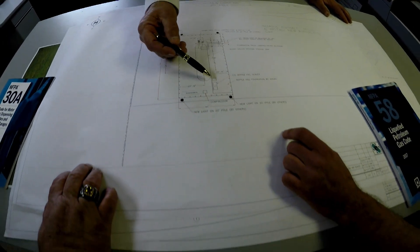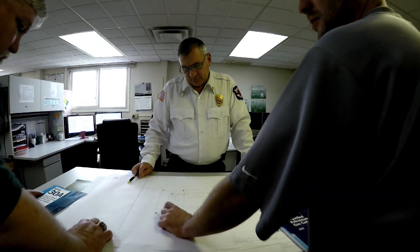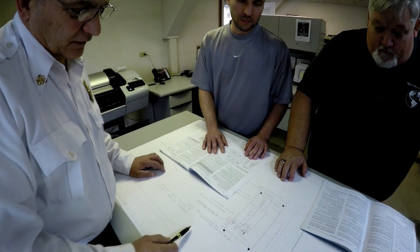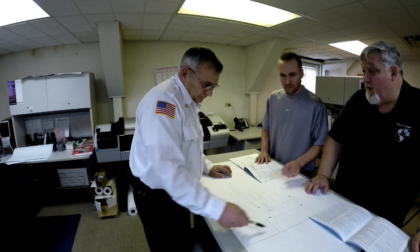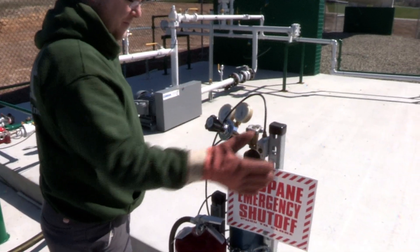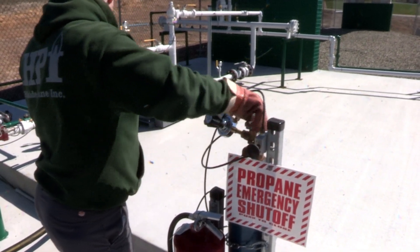As with any job we do, compliance and safety come first. We work with local authorities, including fire marshals and building departments, to complete permitting and code compliance and adhere to rigorous safety requirements, which exceed NFPA 58 regulations. Our emergency shutoff stanchions are compact, easy to access, and provide an additional emergency shutoff location.